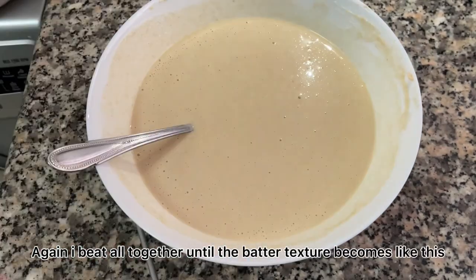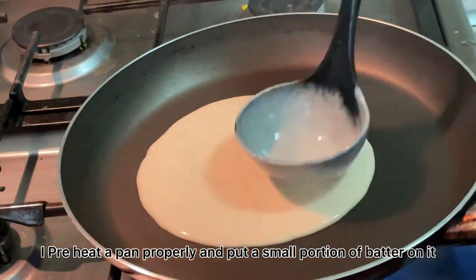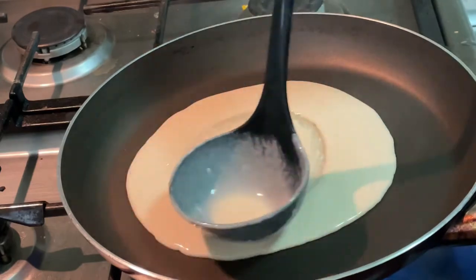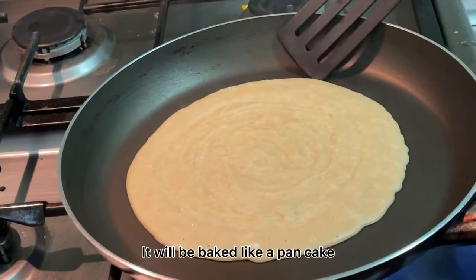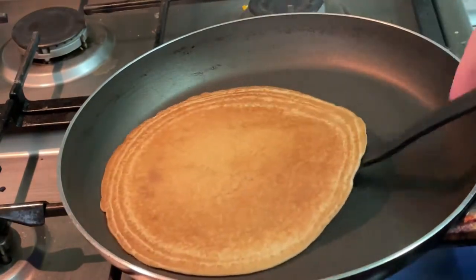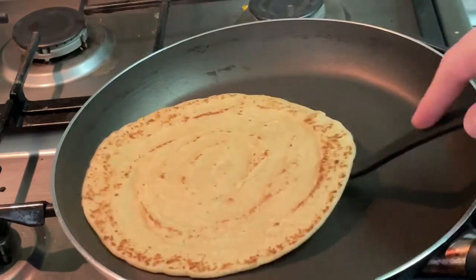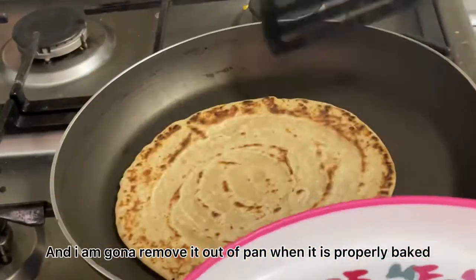I beat all together until the batter texture becomes like this. I preheat a pan properly and put a small portion of batter on it. It will be cooked like a pancake, and I'm going to remove it out of the pan when it is properly cooked.